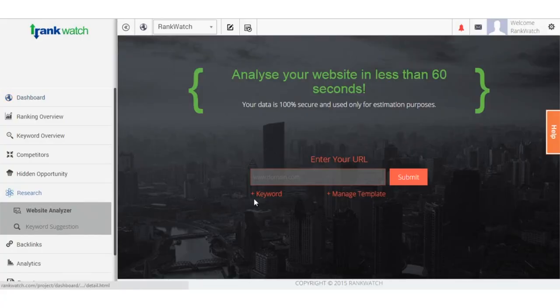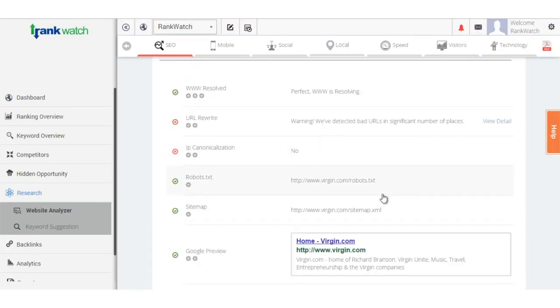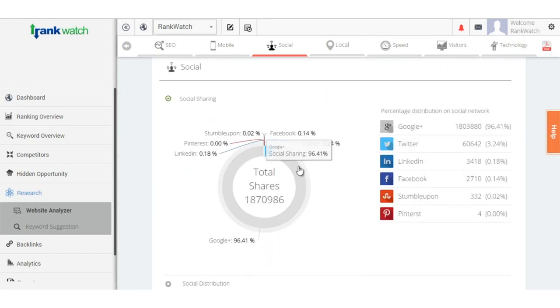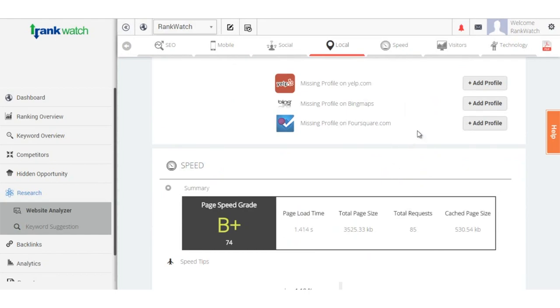Let's get started with RankWatch's website analyzer. By inputting your domain name, RankWatch will monitor the health of your website in an instant. It will give you valuable information regarding the SEO of your site, traffic, and mobile friendliness, and then give you a score. You can use that feedback to optimize your site with the other RankWatch features.